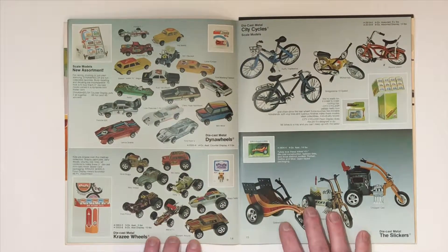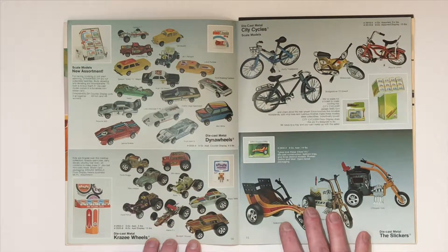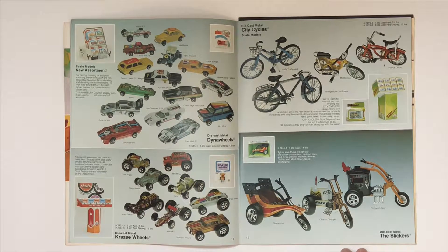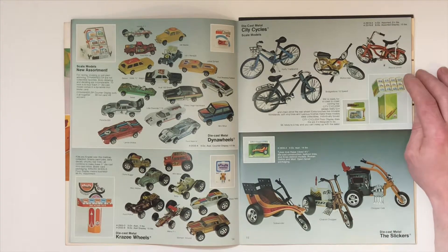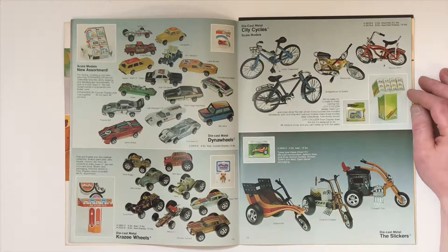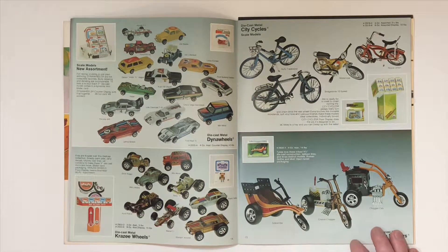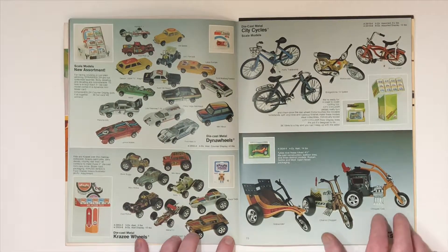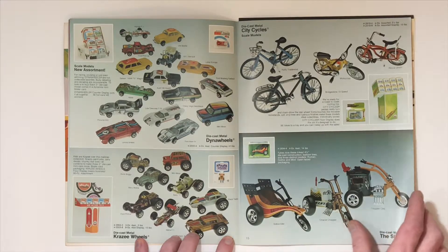On the next page we have the Dino Wheels, the Crazy Wheels, the City Cycles, and the Slickers. I don't remember a company that's ever made a die-cast miniature replica of a bicycle — motorcycles yes, but bicycles? I don't know that anyone's ever done that.